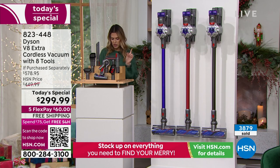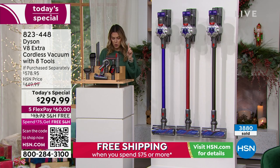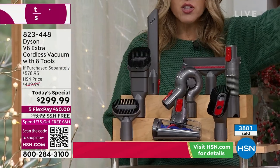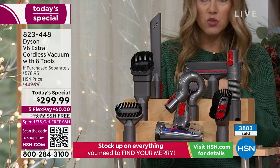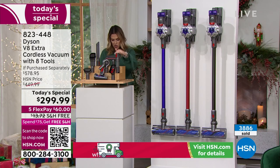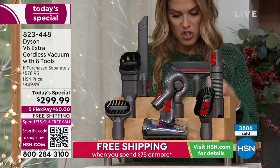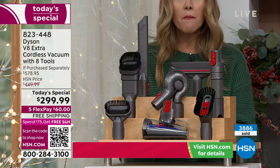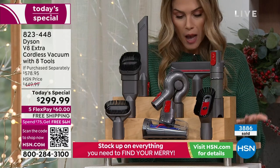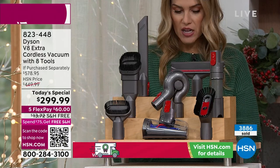As you've been watching Gemma change the attachments quickly, you're getting the motor bar cleaner head, the wall docking station where you'll dock it so it always has power, 40 minutes of cordless runtime, the combination tool, the crevice tool, the mini soft dusting brush, the stubborn dirt brush, the mattress tool, the up top tool, the extension hose, the hair screw tool, and the charger.